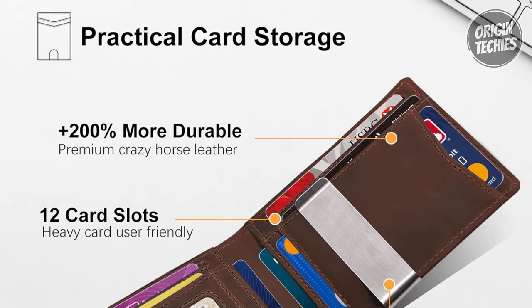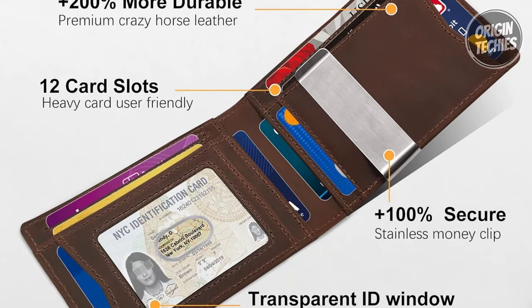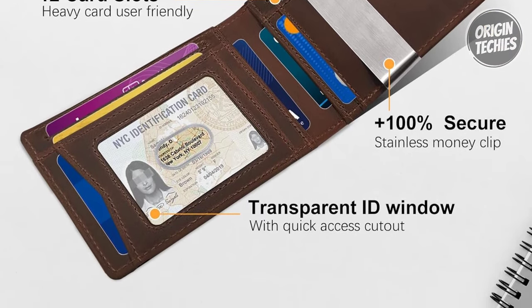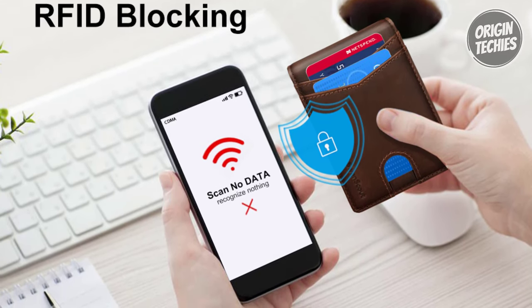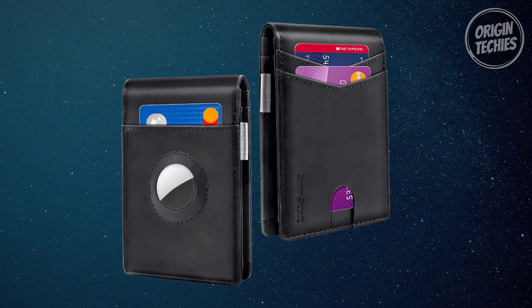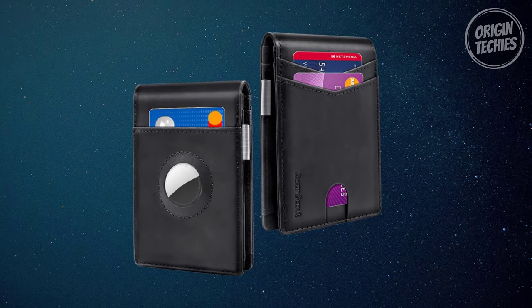With a huge capacity, this wallet boasts 12 card slots, one ID card window, and one money clip, allowing you to carry all your essential cards and cash organized. Swan Scout takes security seriously with RFID blocking, protecting your cards from unauthorized scans.